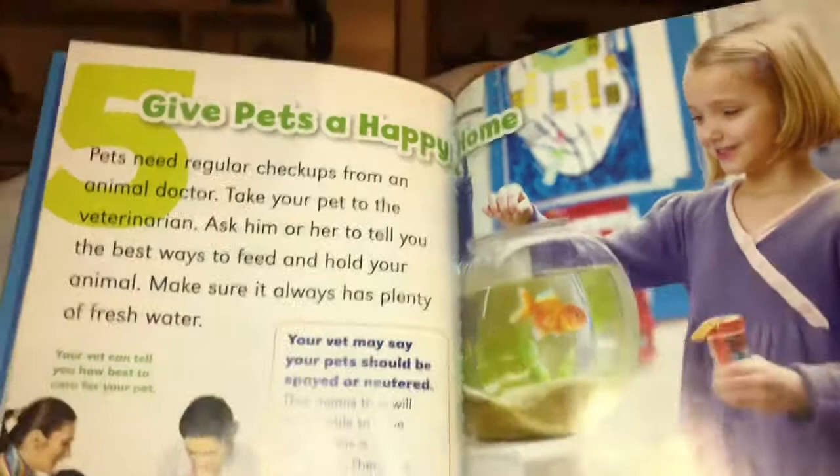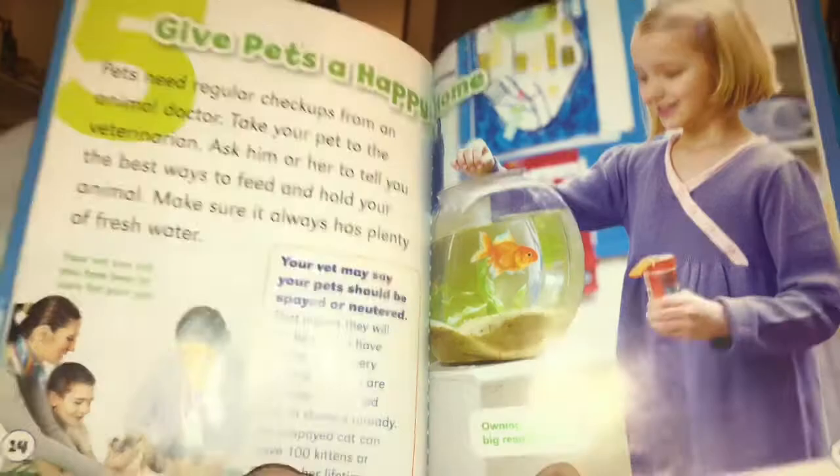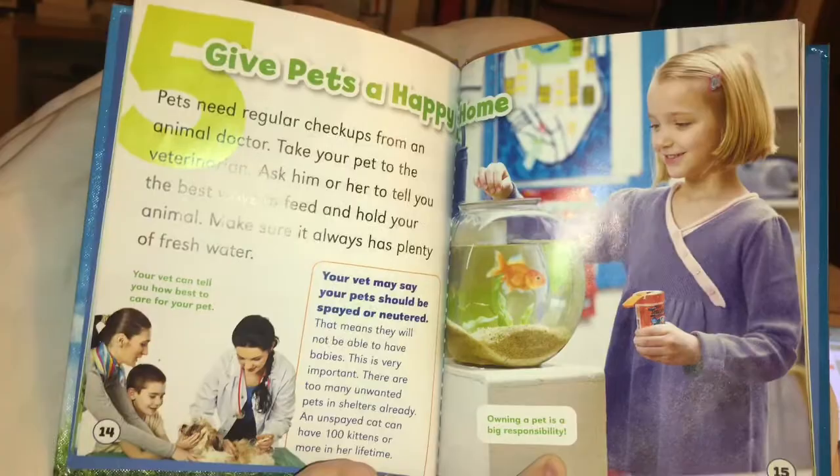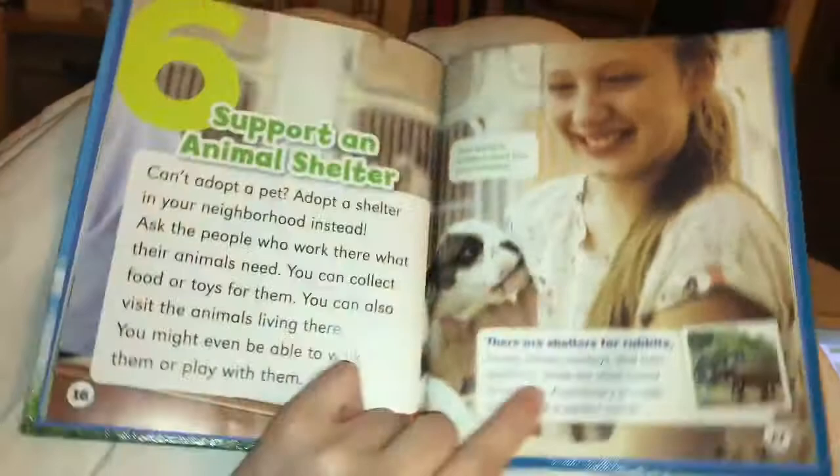Number five: give pets a happy home. Pets need regular checkups from an animal doctor. Take your pet to the veterinarian. Ask him or her to tell you the best ways to feed and hold your animal. Make sure it always has plenty of fresh water. Your vet may say that your pets should be spayed or neutered — this means they will not be able to have babies. This is very important. Owning a pet is a big responsibility.